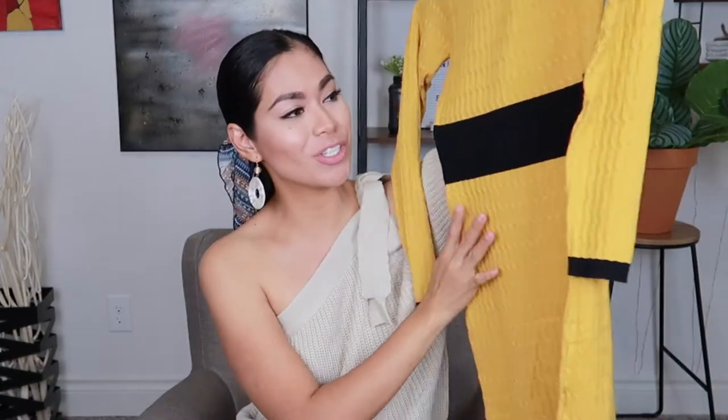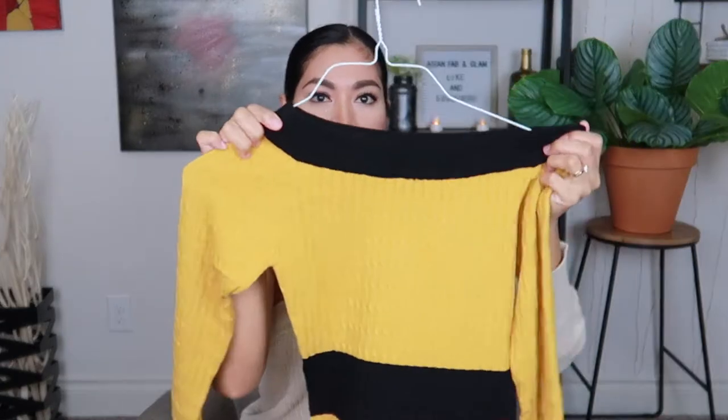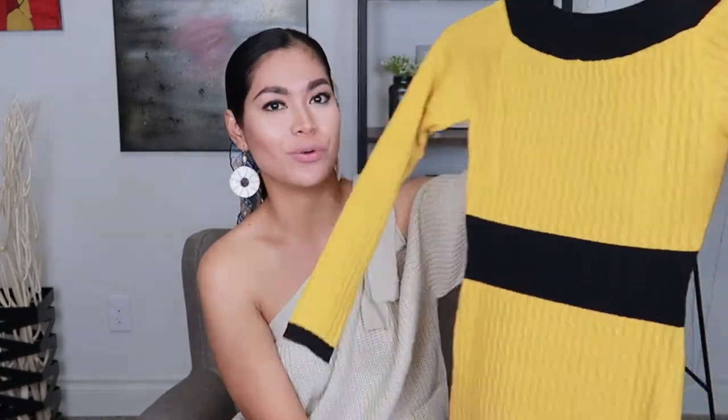The next one is this gorgeous, sexy-looking dress. This is an off-shoulder sweater dress — you can do off-shoulder or leave it as is. What I love about this one is it's very comfy and really gorgeous. We are going to match this with our brown boots.